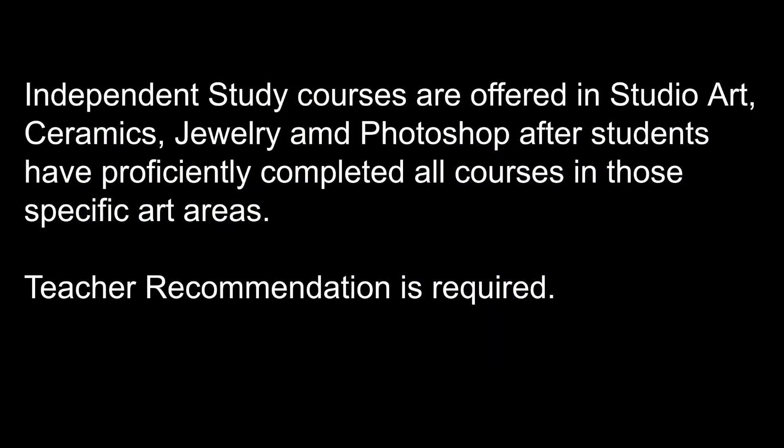Independent Study is a course that's offered for Studio Art, Ceramics, Jewelry, and Photoshop after you've completed the introductory and advanced courses as well.